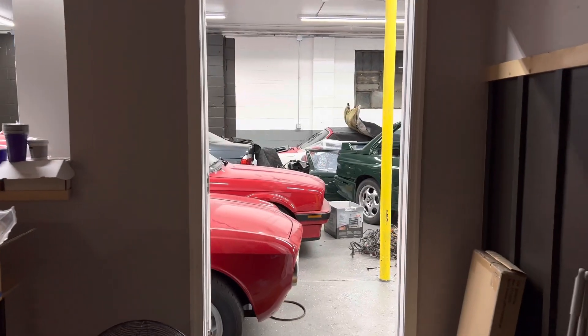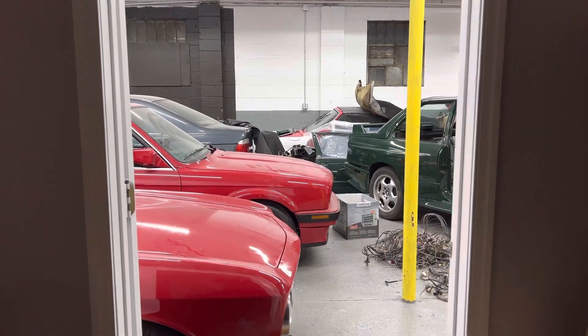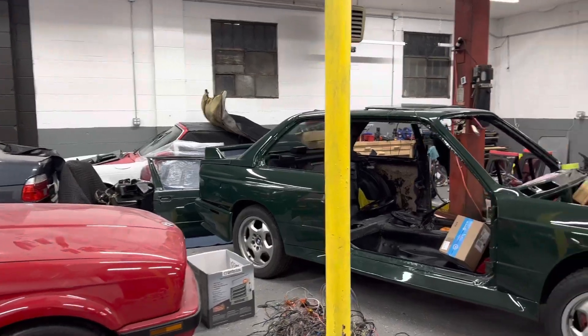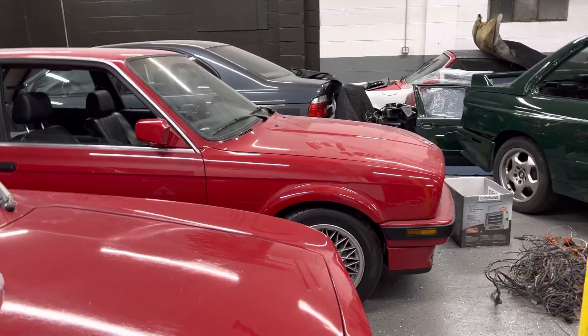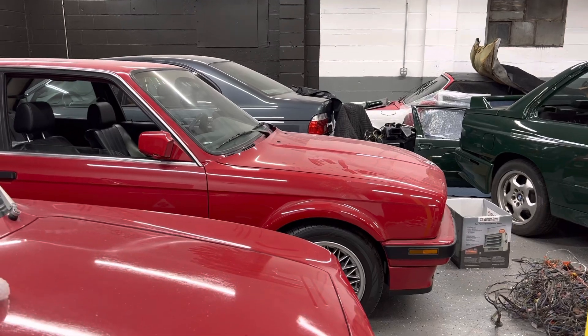Hi everyone, it's been a while since I uploaded a video — welcome to my channel. The last time I uploaded was probably five, six, seven years ago. I wanted to give you guys an update on what is happening and what cars we got, what have we sold.